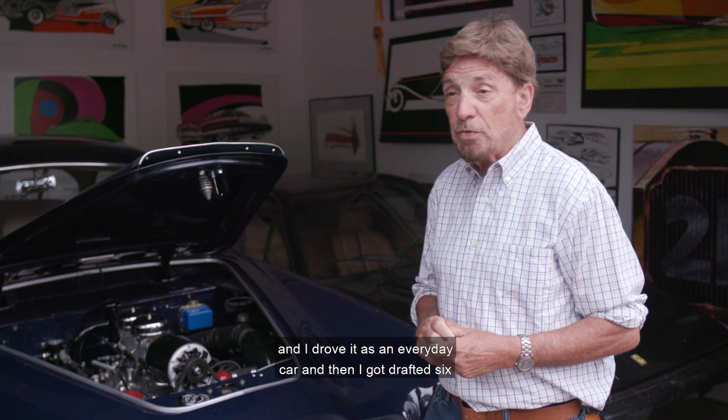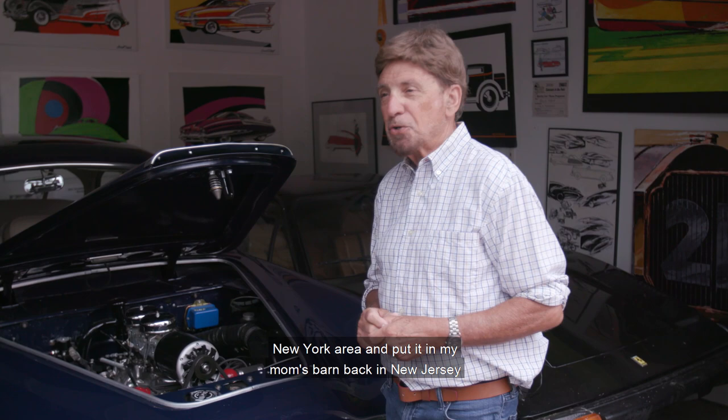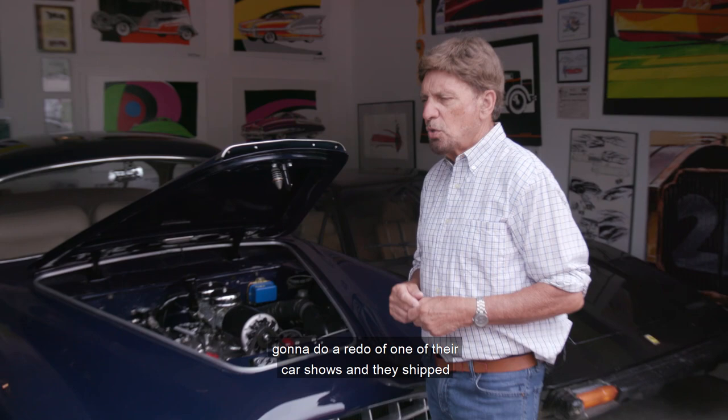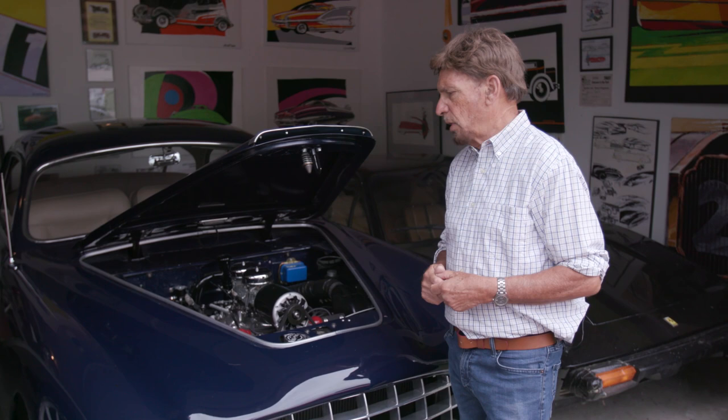I drove it as an everyday car. Then I got drafted six months after I came into Ford, and I drove it back to the New York area and put it in my mom's barn back in New Jersey. It sat there for years, except the Henry Ford Museum was going to redo one of their car shows, so they shipped it out to Michigan and it was on display for about six months at the Henry Ford Museum.